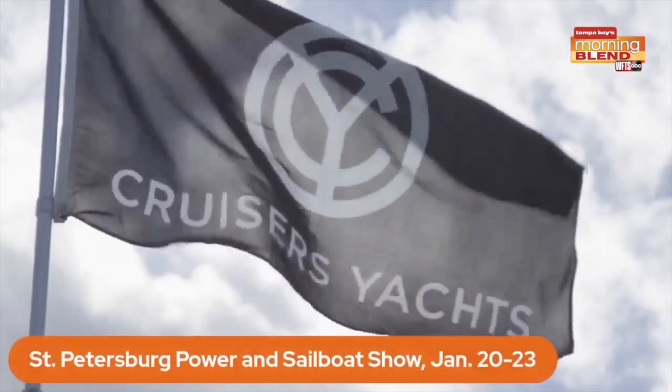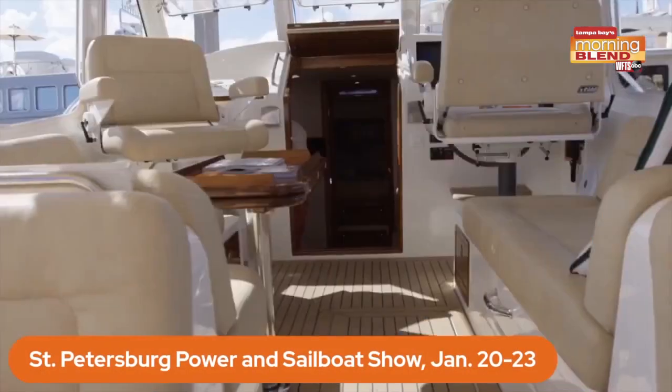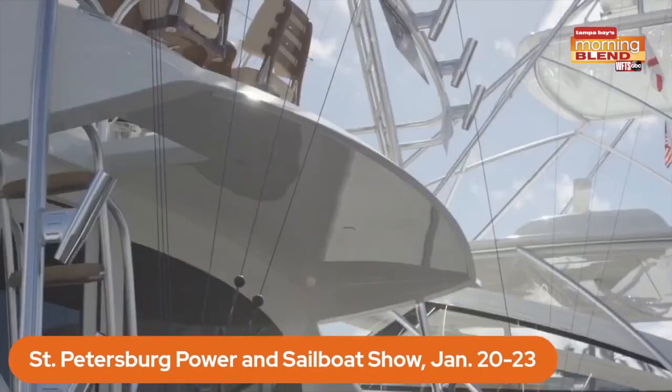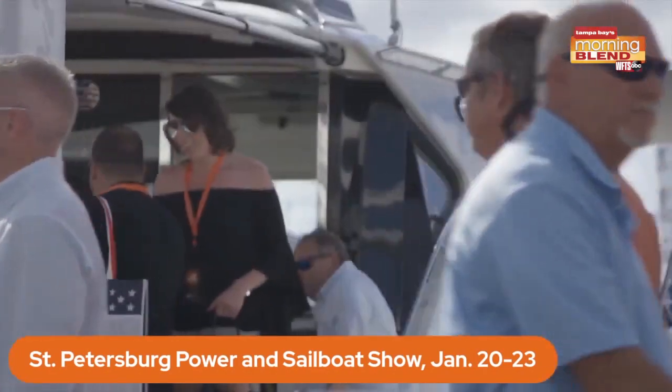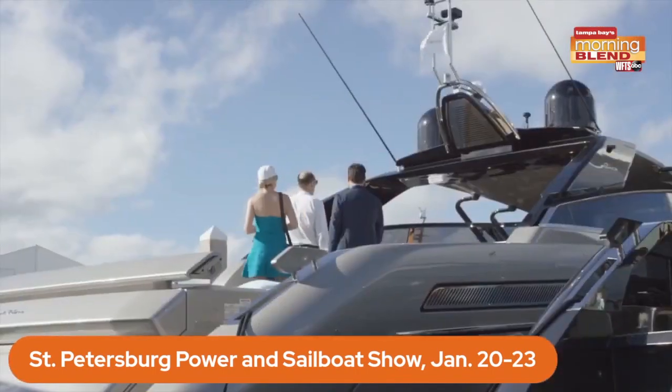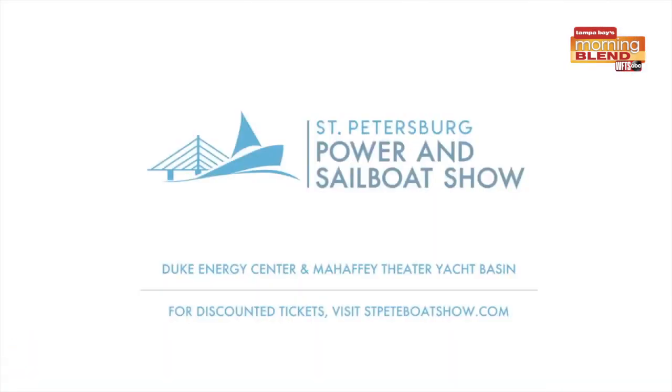Hey Zach, lately we've been talking about the big boat show happening in the Bay Area and I know that's one that caught your attention. That's right — why not start off the weekend with a nice boat show? The St. Petersburg Power and Sailboat Show right there at the Arts Manhattan Theater Yacht Basin and Albert Whitted Park in downtown St. Petersburg. Tickets cost around $19, but it's just a great way to see all these different boats. The Florida lifestyle is all about the water, so why not swing by downtown St. Pete and check it out?